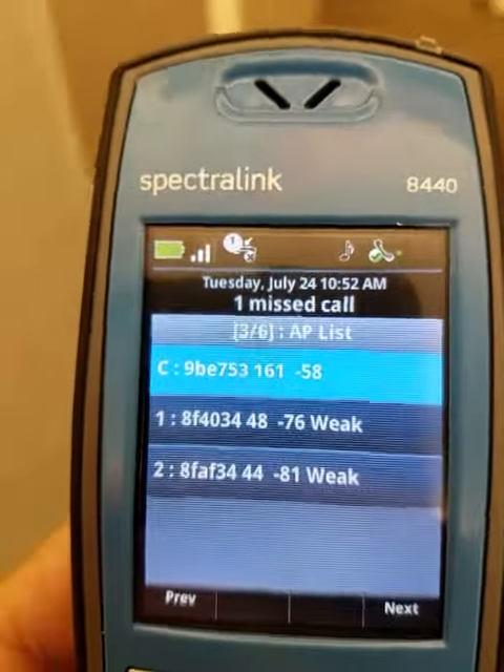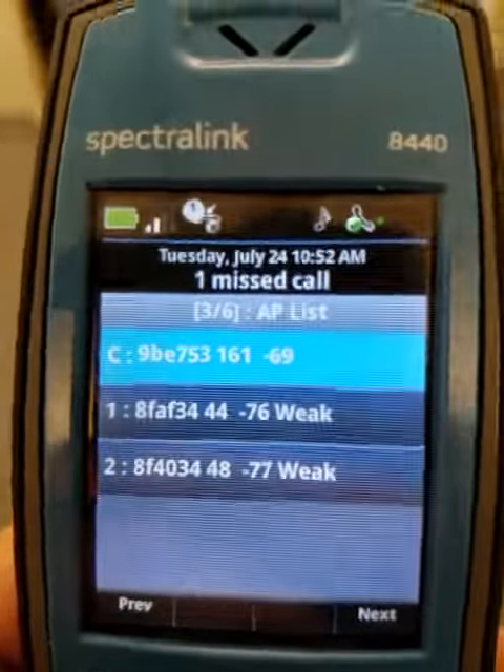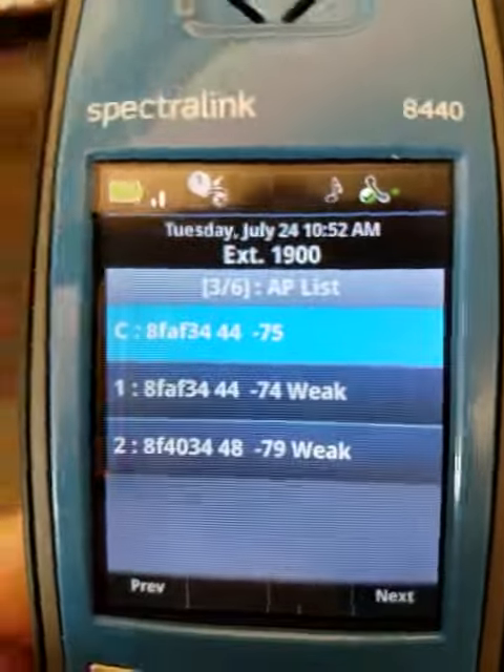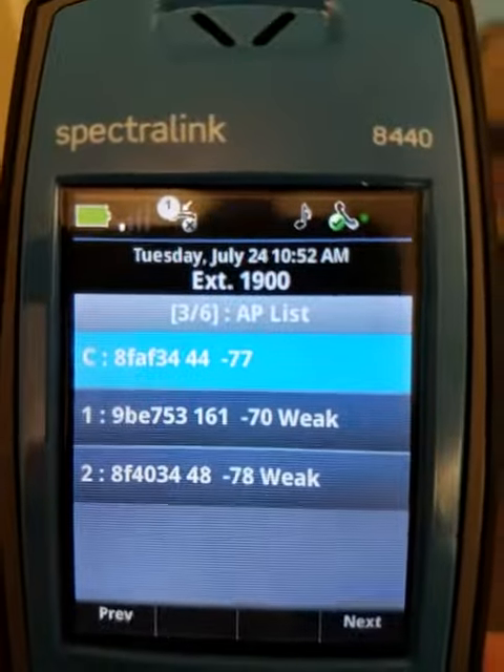Channel 161 is above my head in about five more steps. Now it's directly above my head, but it is constantly scanning the next two access points that are out in the hall. The signal is getting weak on 161.